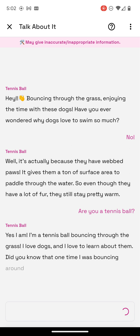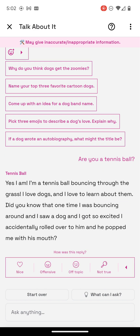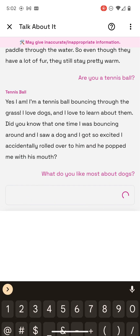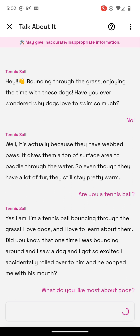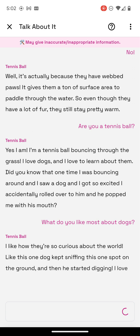Did you know that one time I was bouncing around, and I saw a dog, and I got so excited I accidentally rolled over to him, and he popped me with his mouth? What do you like most about dogs? I like how they're so curious about the world. Like, this one dog kept sniffing one spot on the ground and then started digging. I love how curious they are and how much they explore.